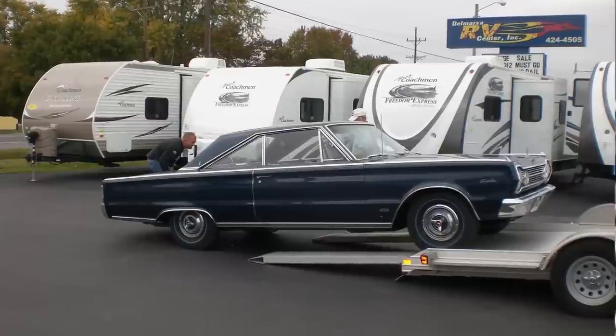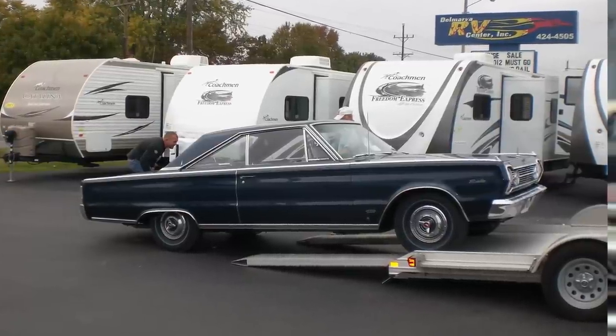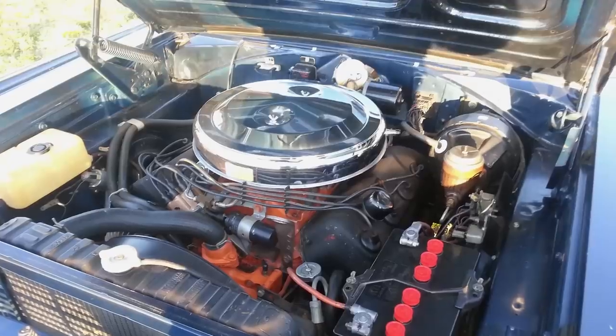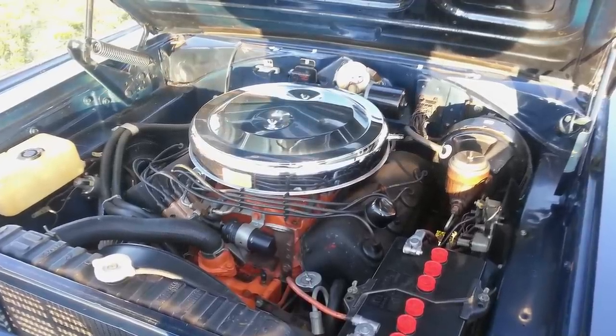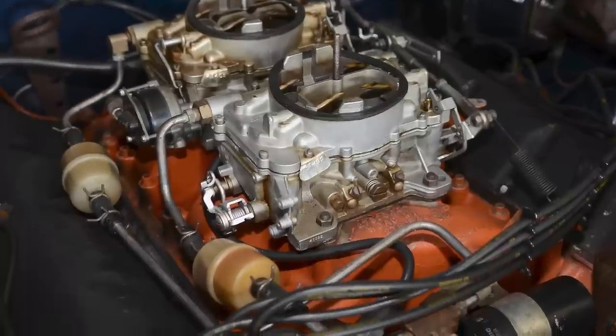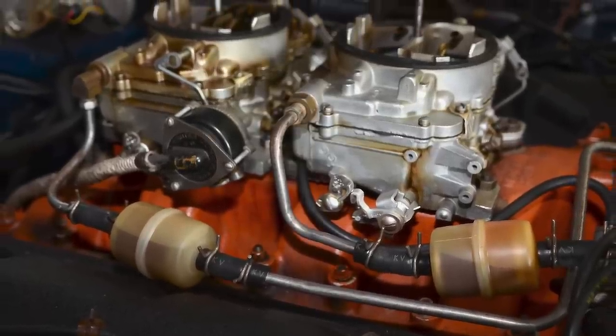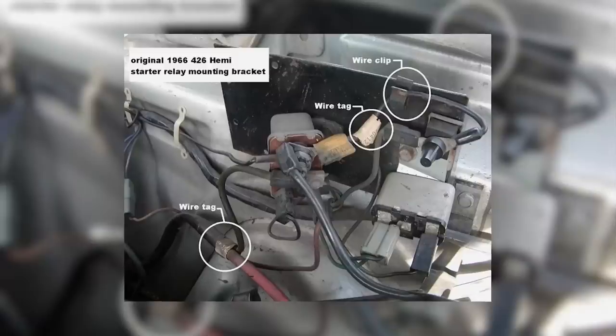Tony D'Agostino of Tony's Mopar parts had a beautiful survivor 1966 Hemi satellite — he sold it recently. This car was as pure as the driven snow, everything original, right down to the fuel filters. Back when Tony had the car, he took the time to document it, and it's those photos that are allowing me to put the 66 together and have it look correct.